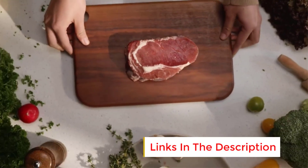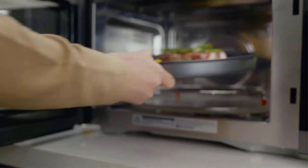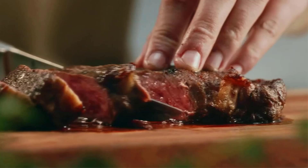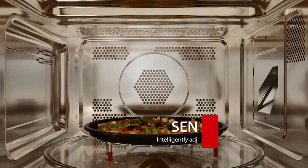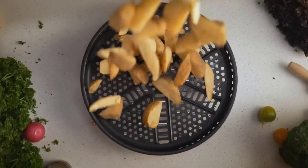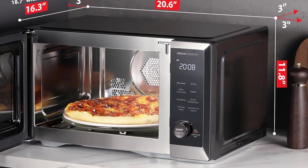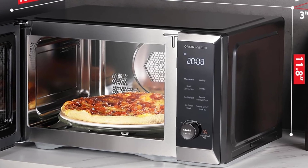With 7 cooking modes — microwave, air fry, convection, broil, defrost, sensor cook, and combi cook — it's a true multitasker in the kitchen. It also features inverter technology, which, according to lab assistant Nicholas Greenwald, distributes energy continuously, making the energy application to your food more efficient.